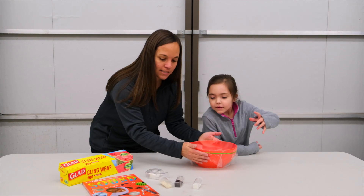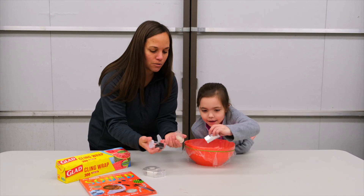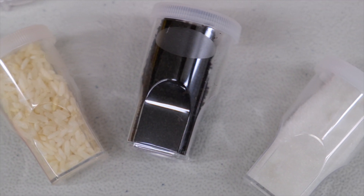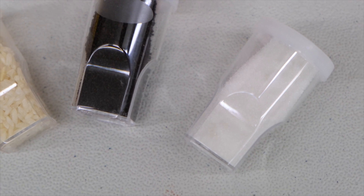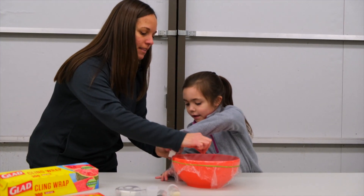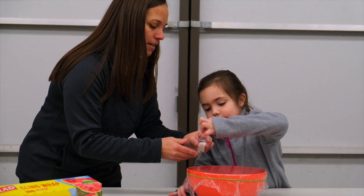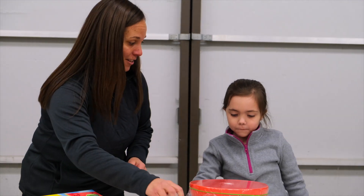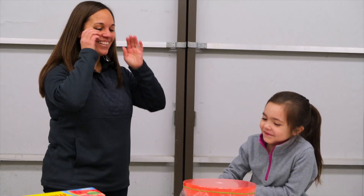Then what we're going to do next is — we have a couple options. You can use anything little like grains of rice, coffee grounds, salt, or sugar crystals, and we can put a little pinch right in the middle of that bowl. Is it salt or sugar? Sugar. Oh, you got lucky!